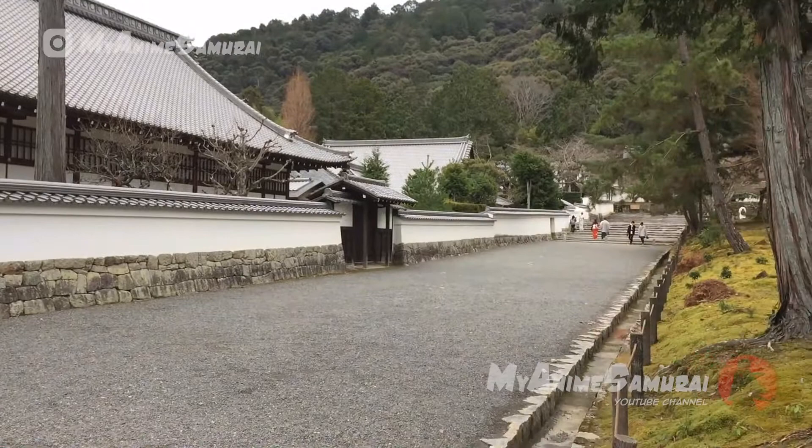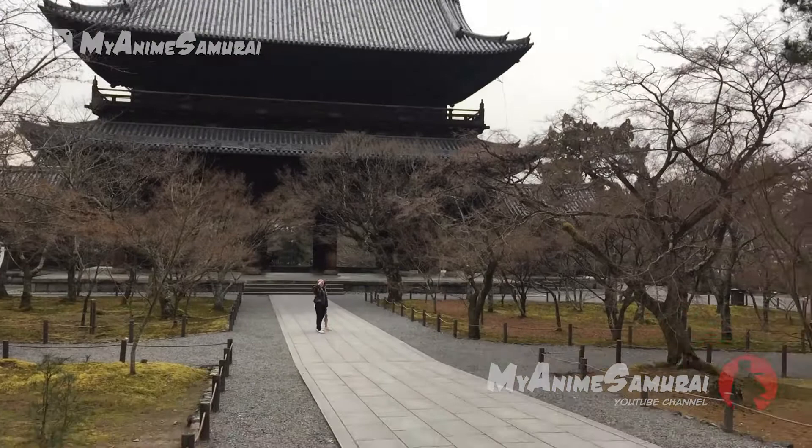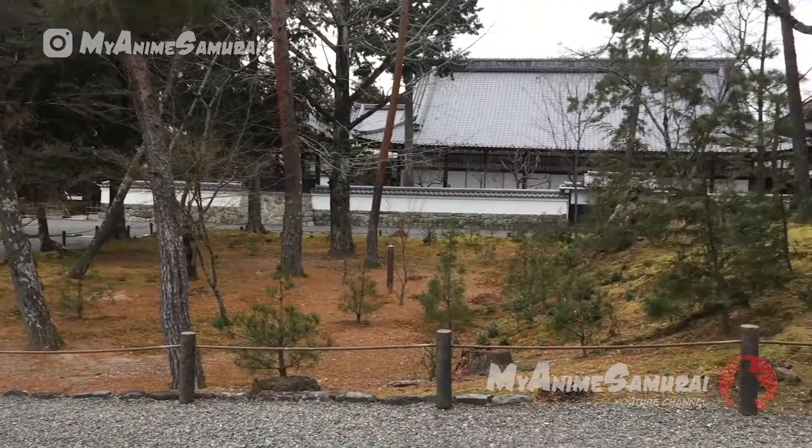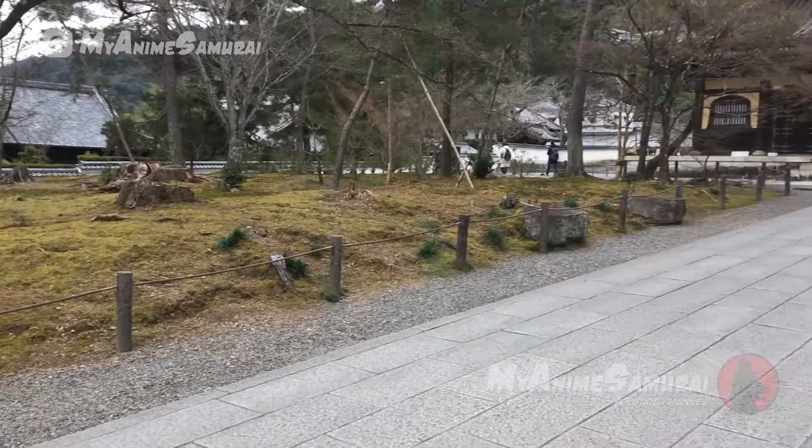Nanzenji is probably one of the most important Zen temples in Japan. Besides its spacious grounds, it includes multiple sub-temples, I think around 12. The images that you see in the video were taken during winter, so I guess that the best time of the year to visit must be spring or fall, where the gardens are at their best.